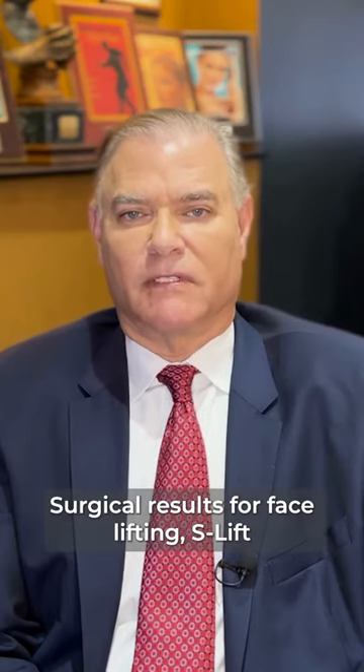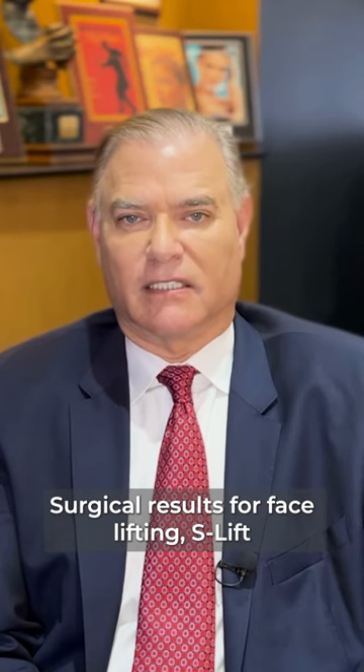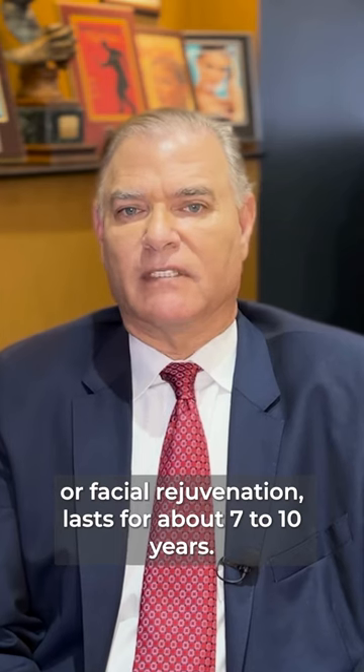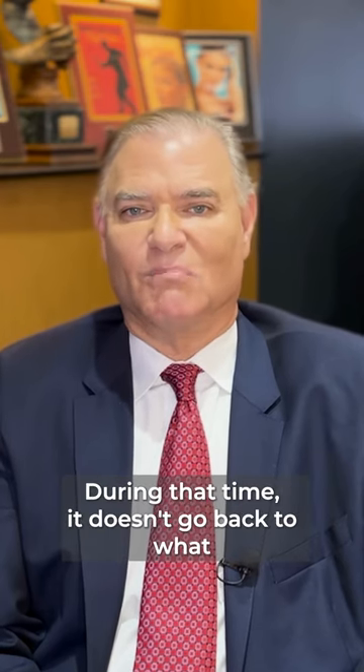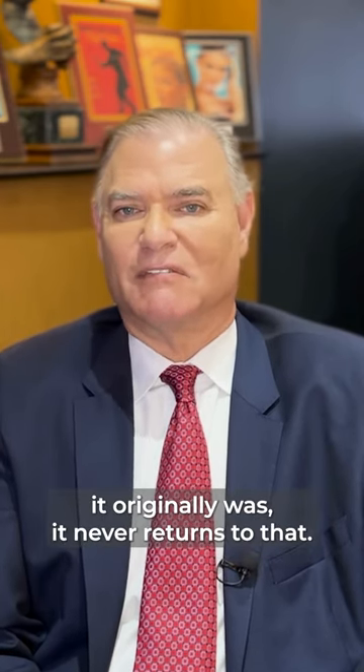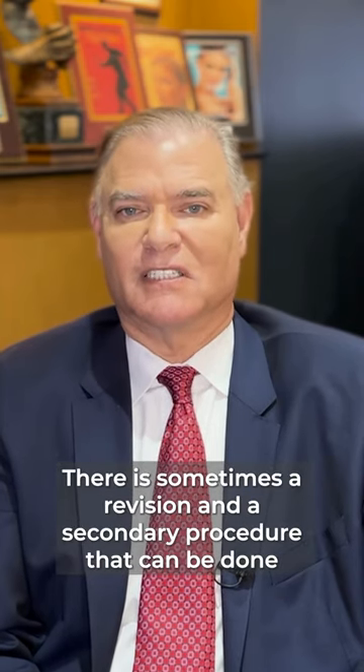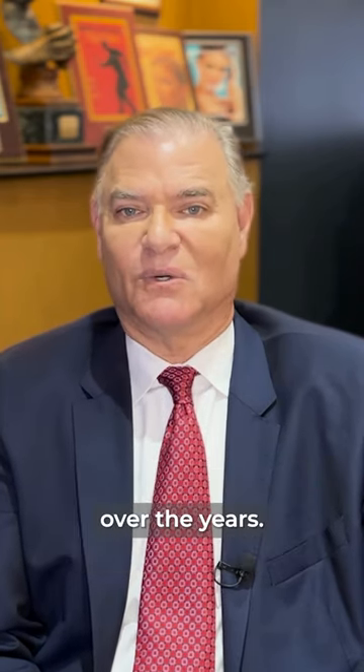Surgical results for face lifting, S lift, or facial rejuvenation last for about 7 to 10 years. During that time, it doesn't go back to what it originally was — it never returns to that — but you continue to age. There is sometimes a revision and a secondary procedure that can be done over the years.